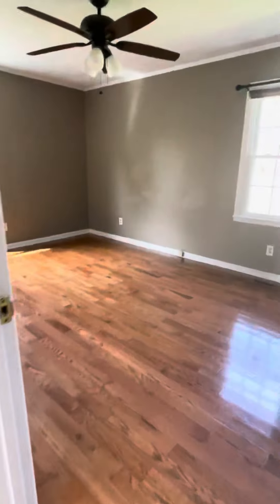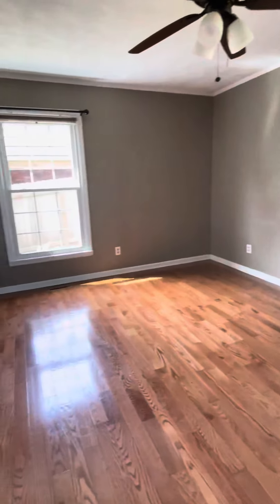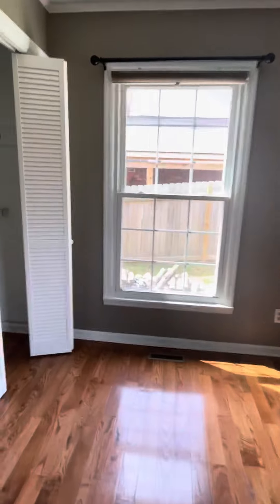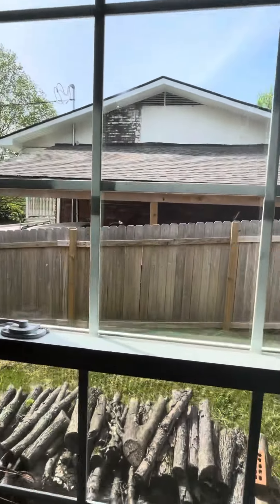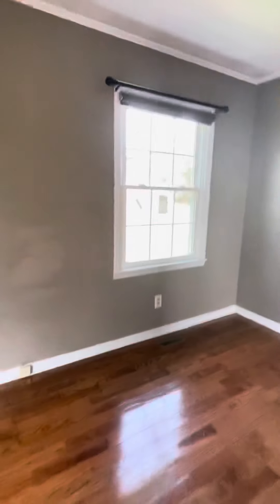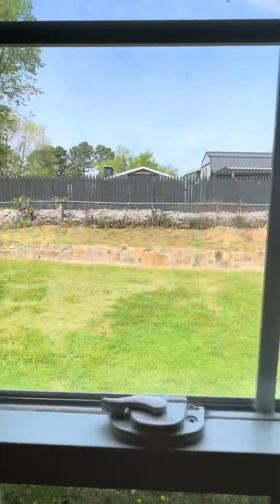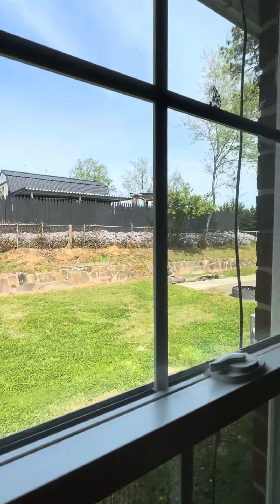Bedroom to the right here is the master, with new windows in this room. Closet there, with the neighboring home visible. Out this window, not much of a backyard, fenced up top, so you can't see that home in the back either.